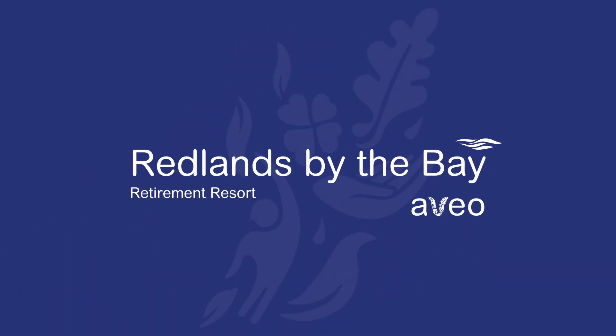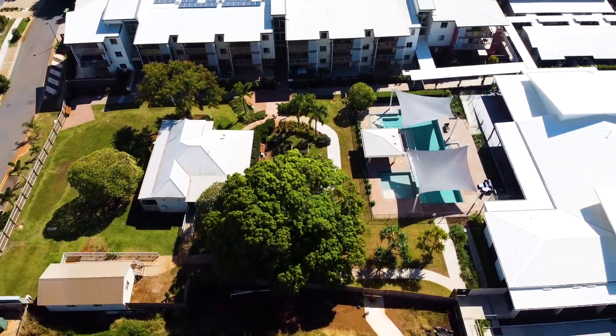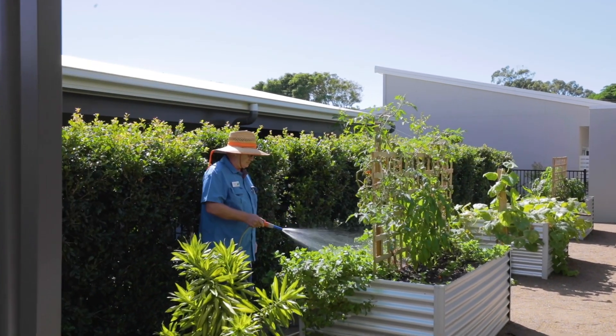Welcome to Redlands by the Bay Resort. Join us as we take you on a tour of our welcoming retirement community in the heart of Redland Bay, where we hope you'll feel at home straight away.